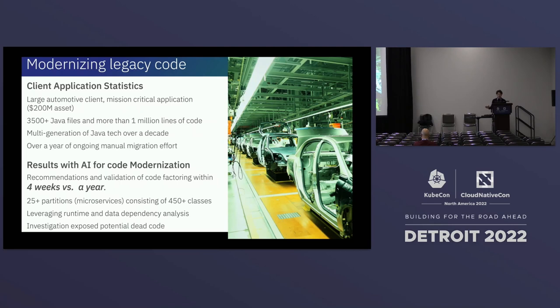After building these models, they helped our developers reduce the time from a year down to about four weeks to modernize all the code into 25 different microservices and 450 different Java classes running on the latest Java versions. Furthermore, the AI was able to help comprehend runtime and data dependencies, and expose any code that was no longer being used or was no longer suitable for the new applications.